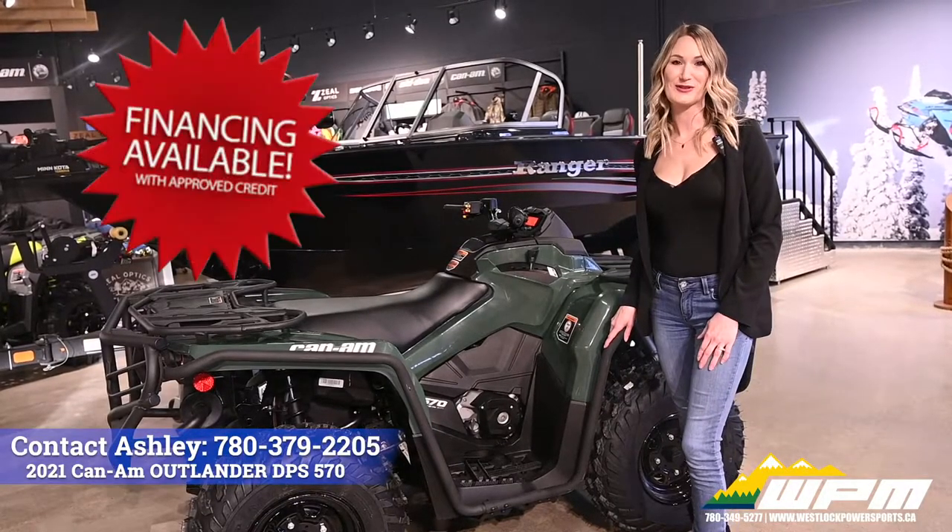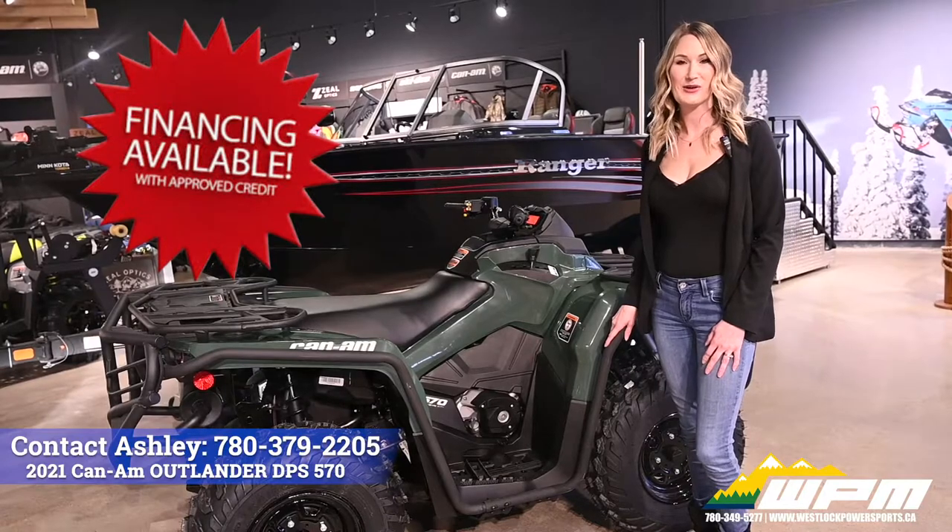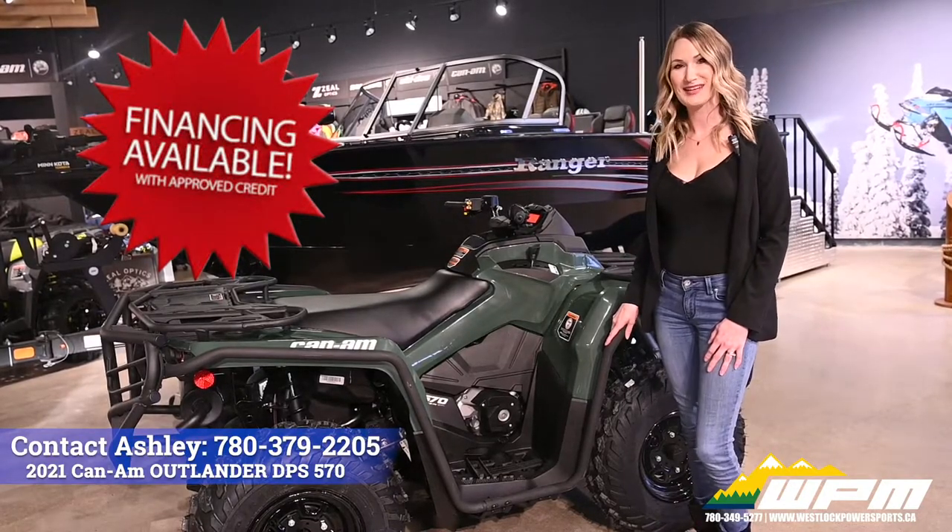Financing available for as little as $89 bi-weekly. If you have any questions, feel free to contact me at WPM.